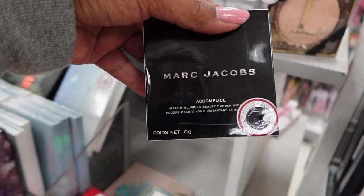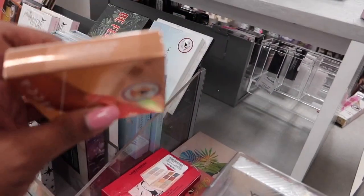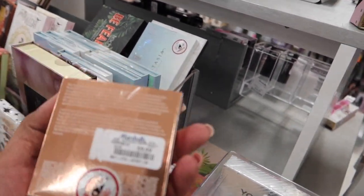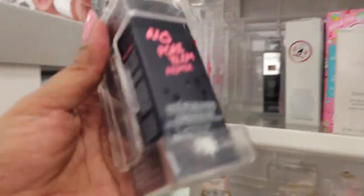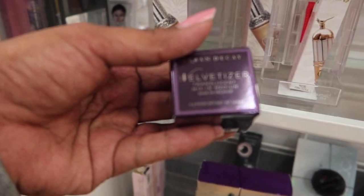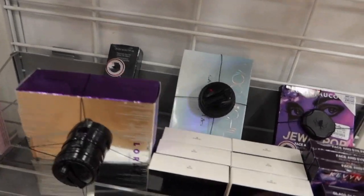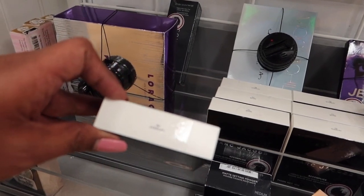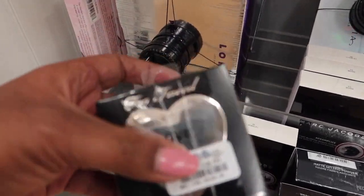We have the Marc Jacobs Instant Blur Beauty in the shade Muse for $14.99. We've got some Becca — this is the Collector's Edition Shimmering Skin Perfector in Champagne Pop for $9.99 — I might have to pick this up. We have the same foundations we always see, but we do have a No Pore Blum Primer which I actually really like for $19.99 — I got one of these in a BoxyCharm. We also have the Urban Decay Velvetizer Translucent Medium Setting Powder for $3.99 — I might grab one.